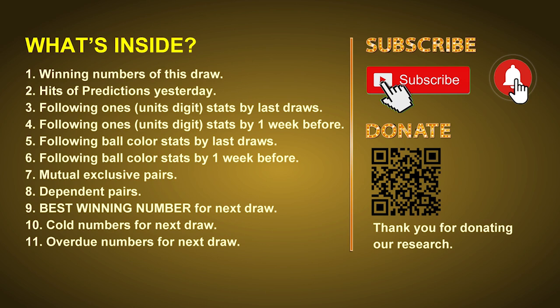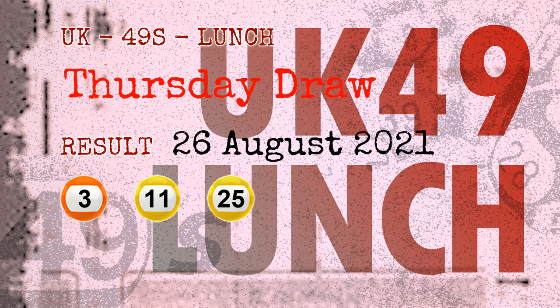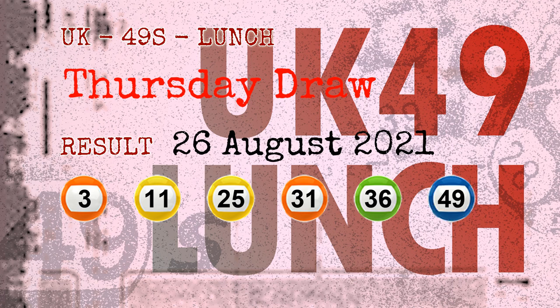The winning numbers of Thursday, August 26, 2021 are 03, 11, 25, 31, 36, 49, and the booster number is 17.